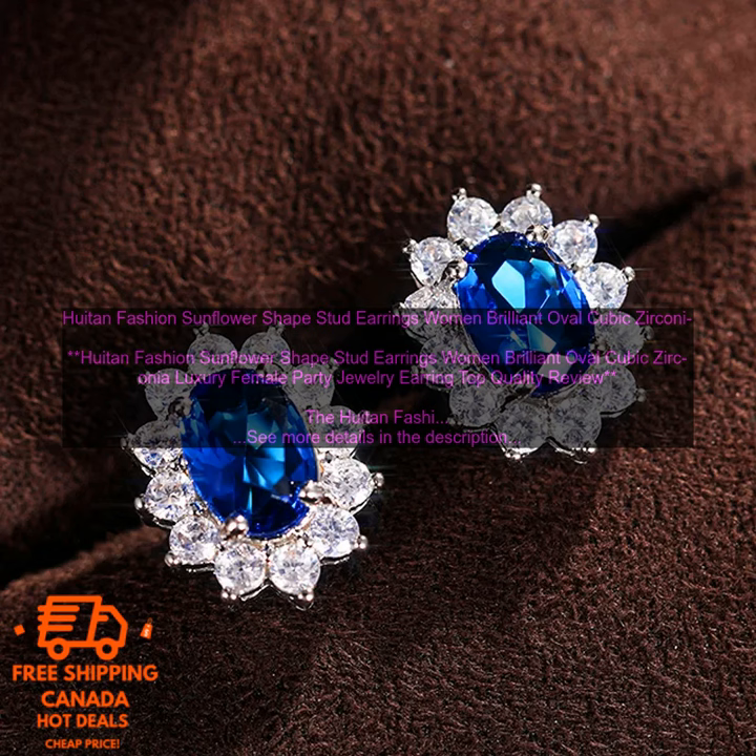Where to buy: The Houten Fashion Sunflower Shape Stud Earrings are available for purchase on the Houten website. Price: $29.99.